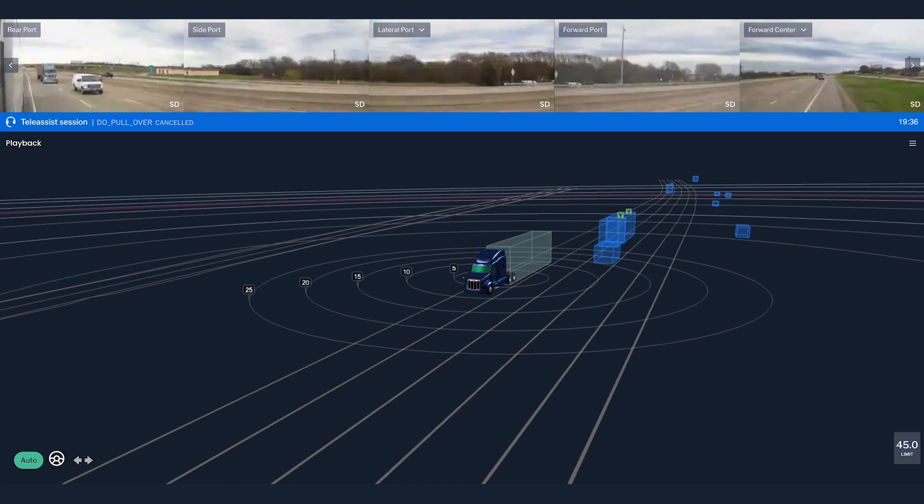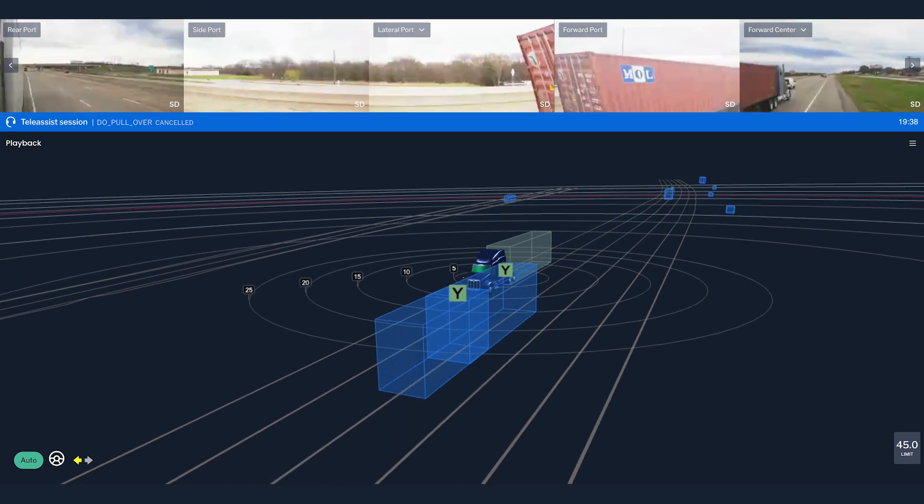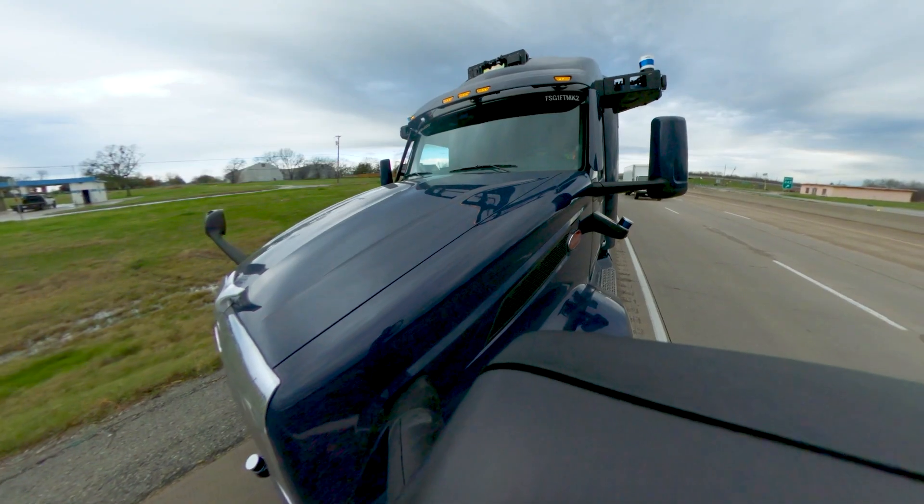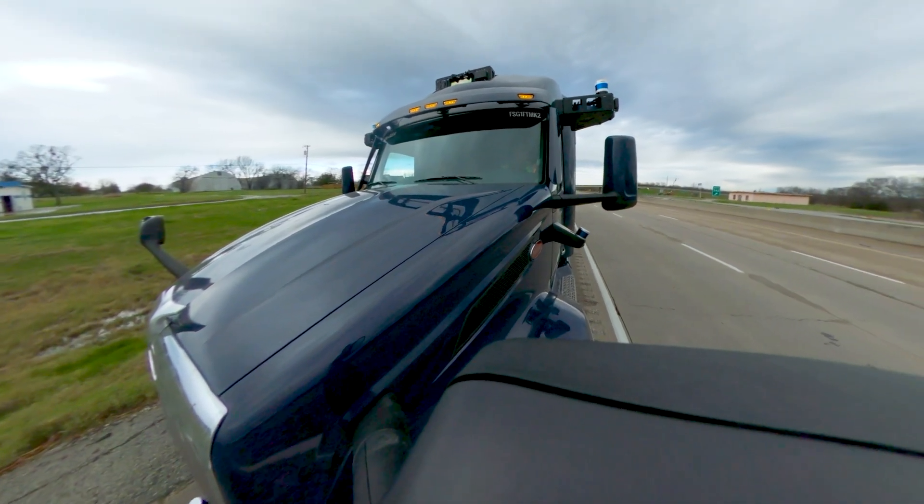With the hold cleared, the Aurora driver begins signaling and waits for a safe opportunity to re-enter traffic. The Aurora driver has a distinct advantage over humans in this challenging road scenario.